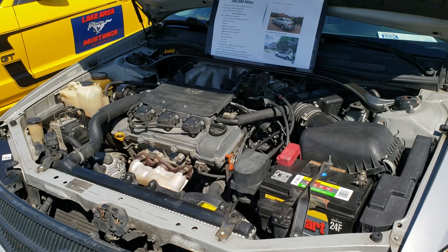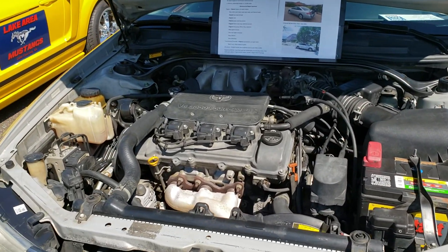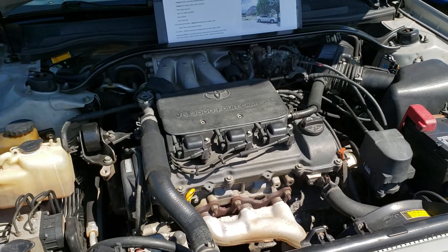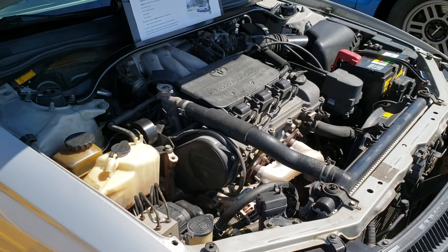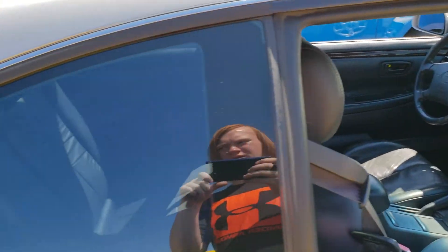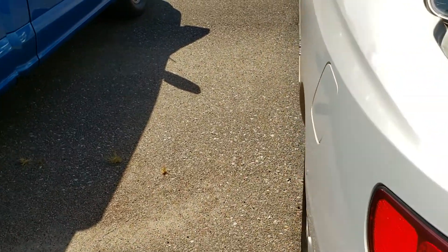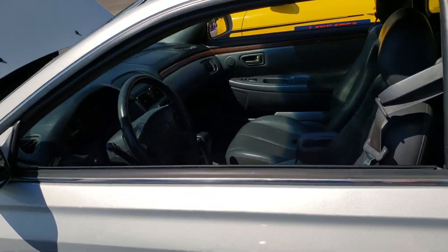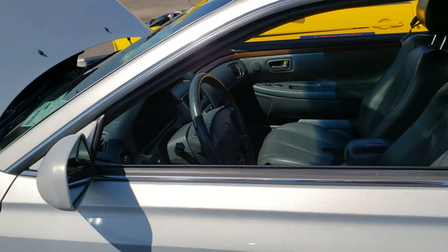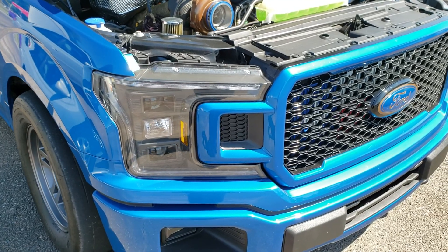I find this one pretty unique. This is a 2000 Toyota Solara SLE. What's so special about this one is that it has 580,000 miles with the original engine and still runs. It actually looks like it's been very well maintained.